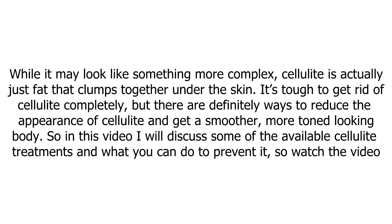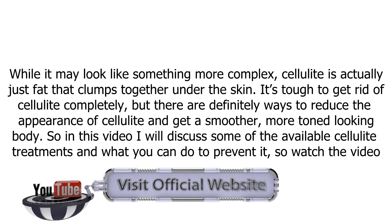It's tough to get rid of cellulite completely, but there are definitely ways to reduce the appearance of cellulite to get a smoother, more toned-looking body. In this video, I'll discuss some of the available cellulite treatments and what you can do to prevent it.